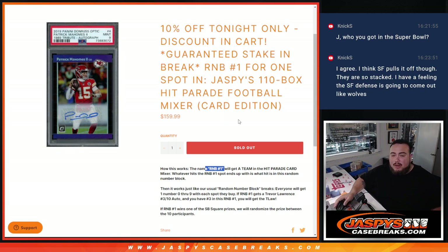It goes just like a normal random number block — you get a random number from zero through nine. If the example is we get a number and it hits three out of 10, like Patrick Mahomes — or in this example it says Trevor Lawrence — then number three matches up to you in R&B1, and that card goes to you.